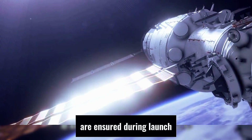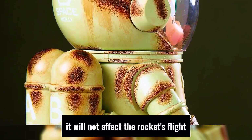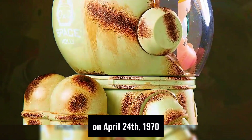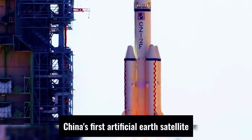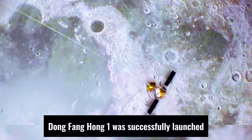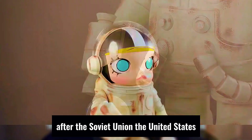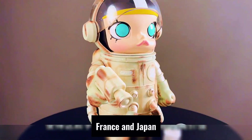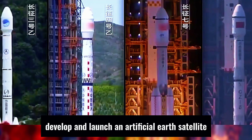During launch, no matter which direction the rocket is subjected to external forces, it will not affect the rocket's flight. On April 24, 1970, China's first artificial earth satellite, Dongfanghong-1, was successfully launched, making China the fifth country in the world — after the Soviet Union, the United States, France, and Japan — to independently develop and launch an artificial earth satellite.